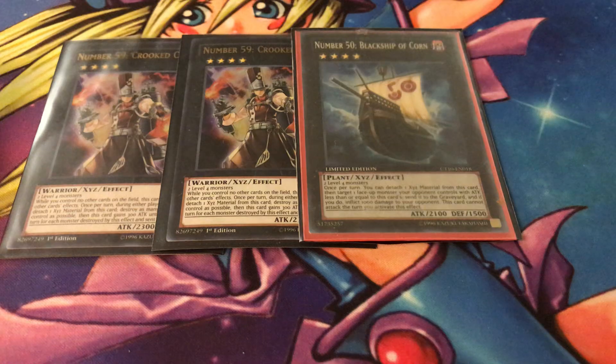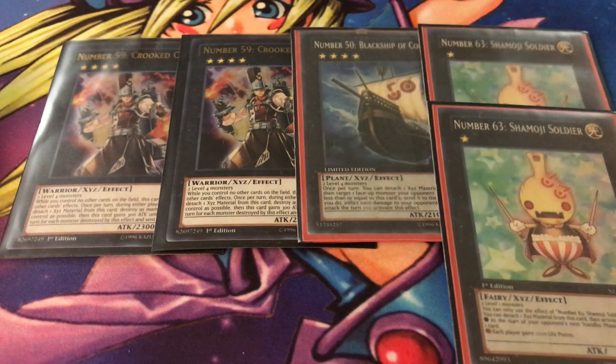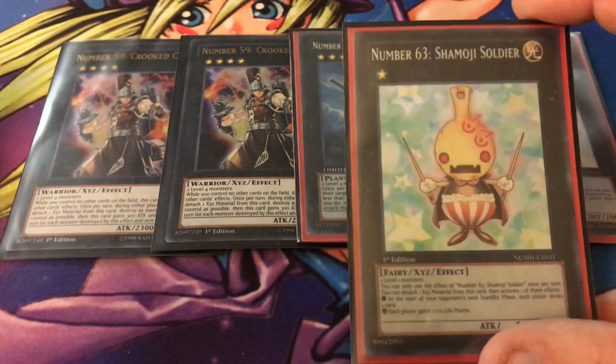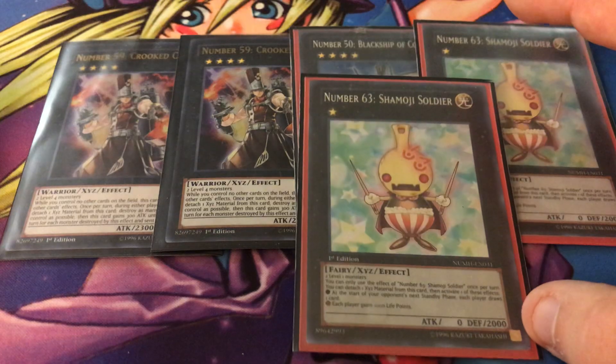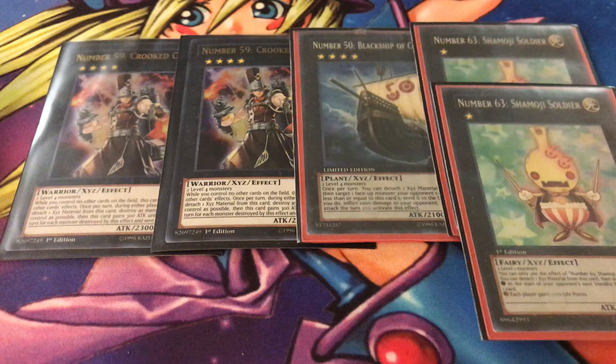Next is two copies of Number 63: Shimoji Soldier — I think this is a guy sitting at a bowl of ramen. His effect is detach material on the standby phase and either both players draw one card or both players gain 1000 life points, so it helps both players. It's more of a fun card. He has 2000 defense which is pretty good for a rank 1, so he has a solid body you can put on the field.